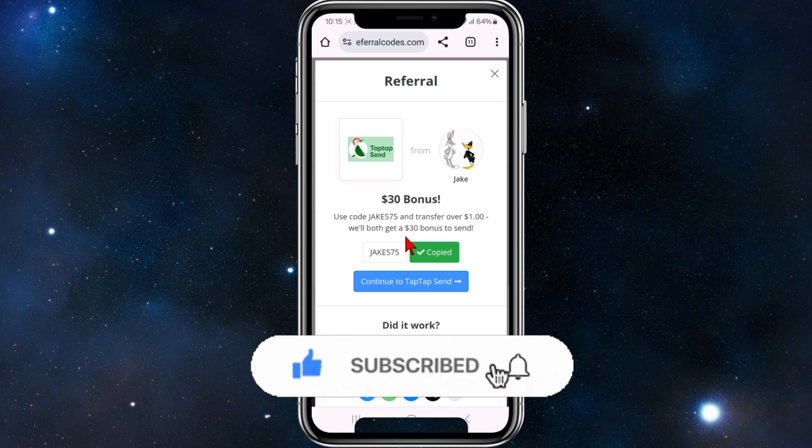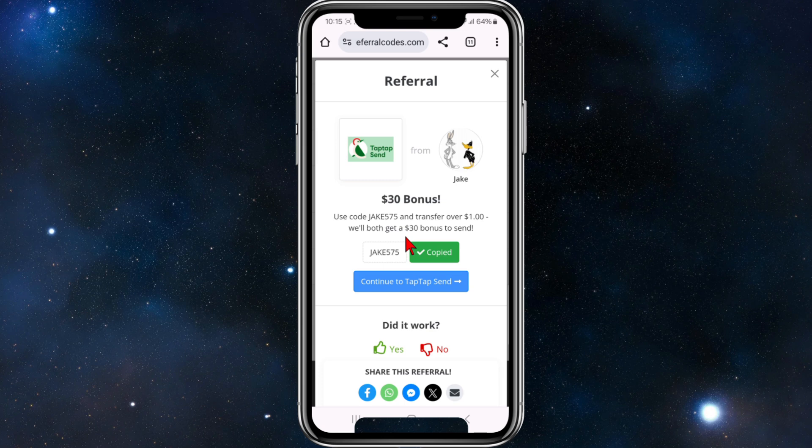These codes do change weekly, daily, or monthly, so be sure to check this site at future dates for different promo code deals. They do expire too, so if one code has expired, just move on to the next one.